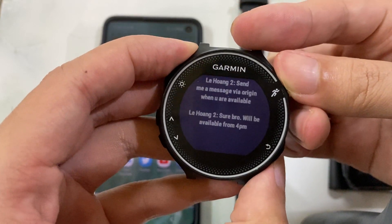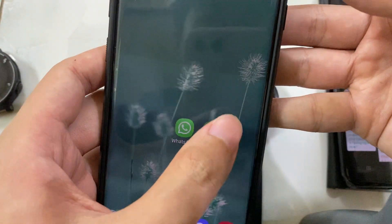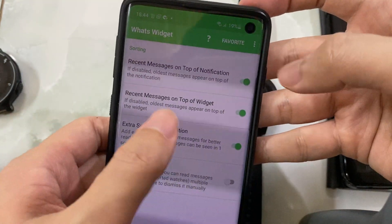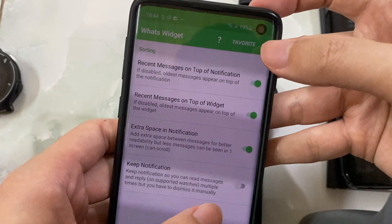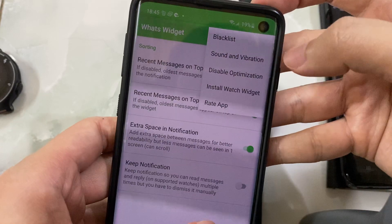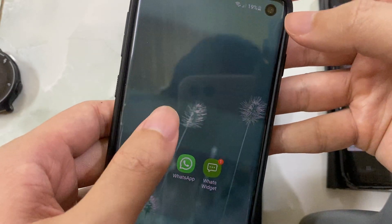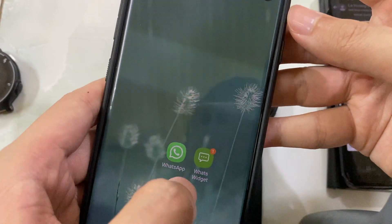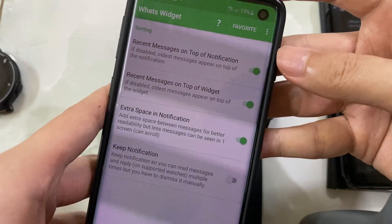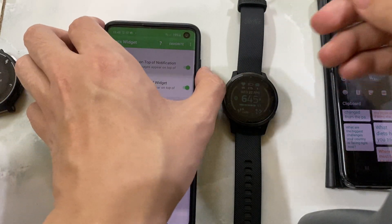It also comes with an Android app with some tweaking features, like pinning or favoriting conversations on the front page of the widget, a blacklist, and some other stuff you can check out in the description. The app is available in the Play Store for free — you can try it out and if you like it, upgrade to the premium version. I hope you find the app helpful, thank you for watching.